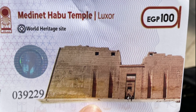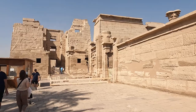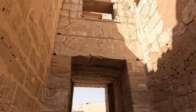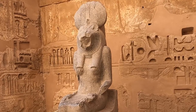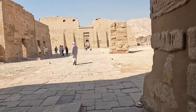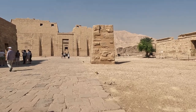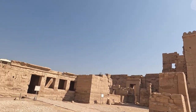Our next stop is Habu Temple. It is located near the hills of the west bank of the Nile, opposite the city of Luxor, Egypt. It is known as the Mortuary Temple of Ramesses III. The temple is guarded by the goddess of war and healing. It is one of the best funerary temples on the west bank — 490 feet, or 150 meters, long. The first entrance is a Syrian design and the second entrance is an Egyptian design.